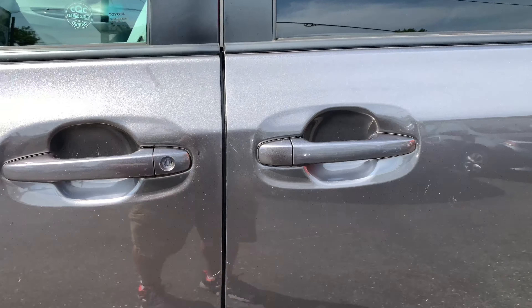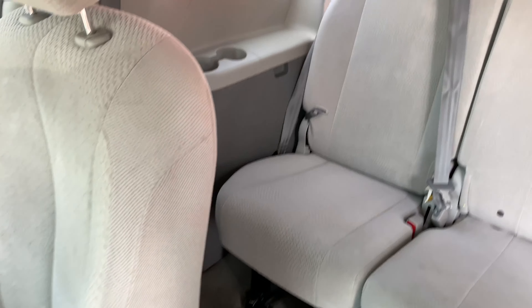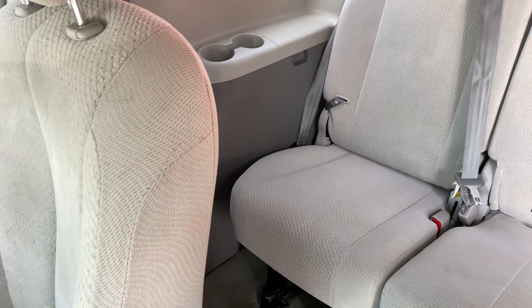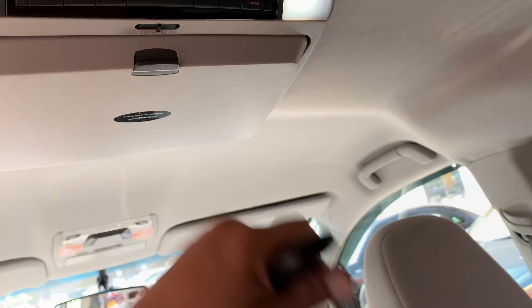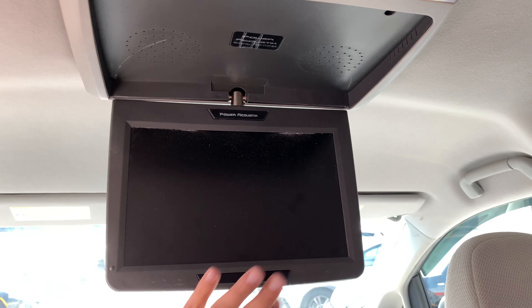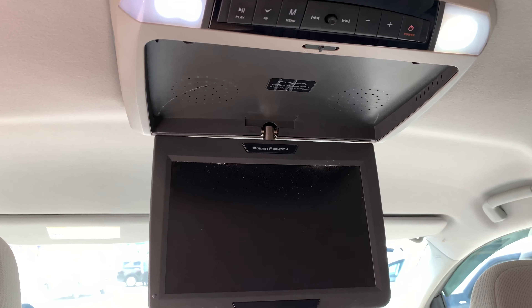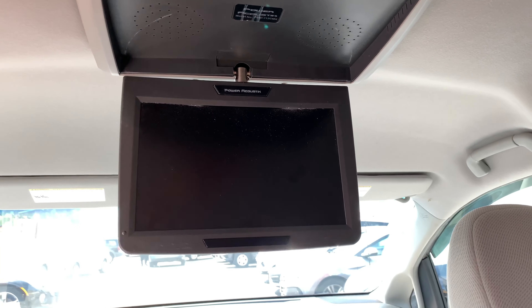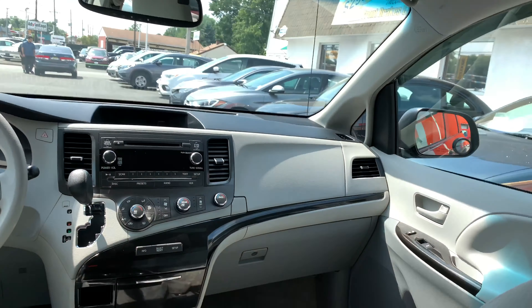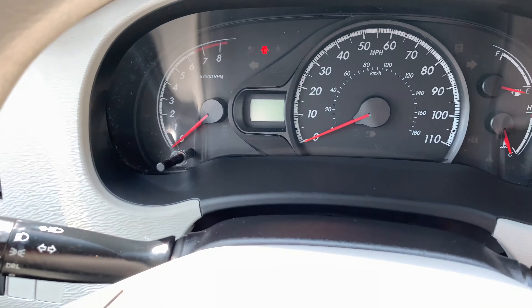So I did mention, is it a non-smoker? Very clean. Take a look. Rear air vents. Now this is the only thing we cannot guarantee with the van because it is not a Toyota factory-installed DVD player. It does turn on — the van actually does have to be on for that to work. So since we're here, let's start her up.